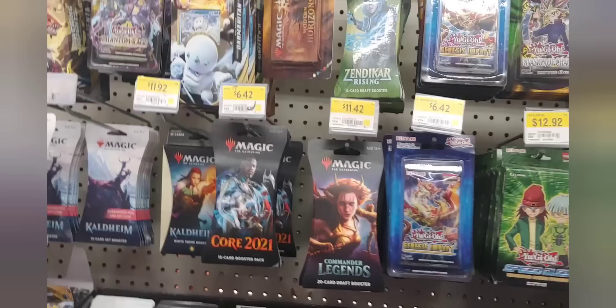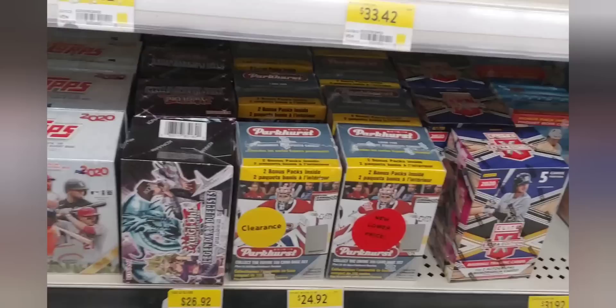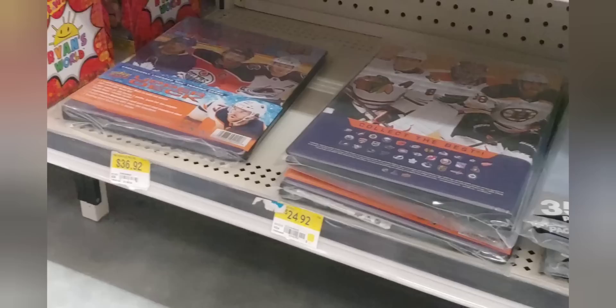We went to the next Walmart and you can see there is a pile of stuff — a lot of tops, baseballs, some Magic the Gathering. Not a lot of hockey, sadly. There are some Clarence Parkers — not interested in that. There is some Artifacts — definitely not interested in that. But there was a security tag around the Pokemon and Yu-Gi-Oh, so it must have been something good. Nothing here; let's go on to the next Walmart.